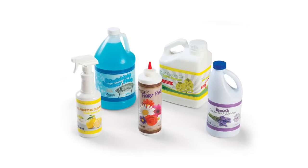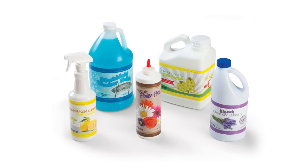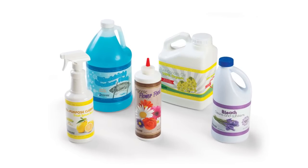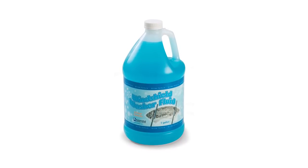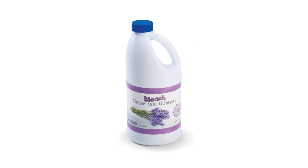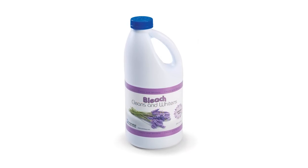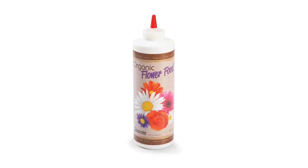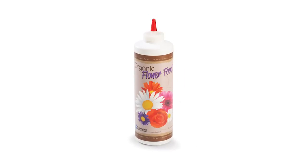Introducing Auto Sleeve Stretch Sleeve Labels from Automated Packaging Systems. Auto Sleeve Stretch Sleeves are a perfect way to add shelf appeal, highlight a special promotion, or add a coupon to your product. These top quality polyethylene stretch sleeves are moisture proof, 100% recyclable, and have a high resistance to light and temperature, ensuring your message looks great.